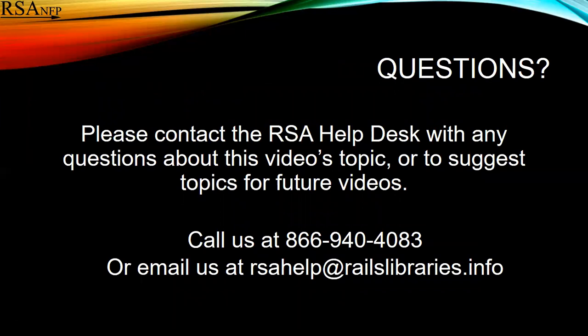Please contact the RSA help desk with any questions about the video's topic or to suggest topics for future videos. You can call us at 866-944-4083 or email us at rsahelp@railslibrary.info. Thank you.